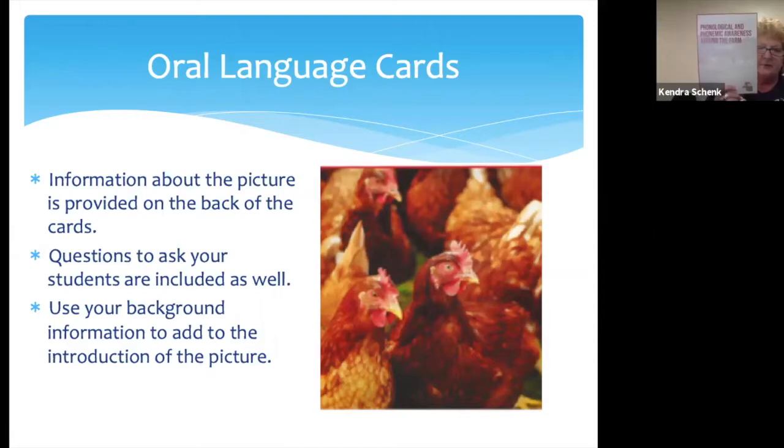We're going to start by looking at the packet. This is the front cover of the packet. Then you have a couple of pages with directions and some information about what the activities are like. The oral language cards — you're going to have a sheet that looks like this for every activity. These are thumbnail pictures of all the pictures within that activity, labeled with what each picture represents. The ag pictures are in orange, and those are the oral language cards.